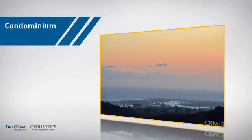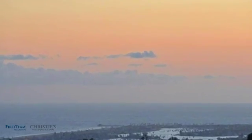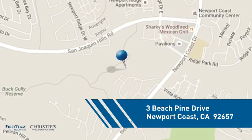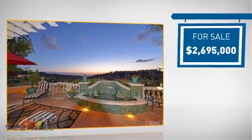This condominium is a great choice for those who want the privacy and easy maintenance of condo living, and it's located in this area. Currently listed at just under $2.7 million.